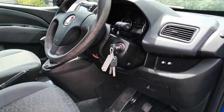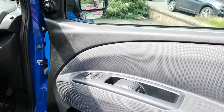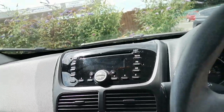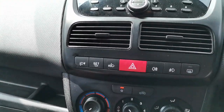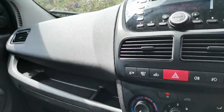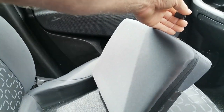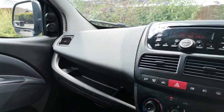Inside the cab comes with three keys, so a couple of spares there for you, electric windows, and it also has air conditioning which blows nice and cold. It's got handy storage under the seat there, so you can tuck away your wallet or anything else valuable you want to hide.